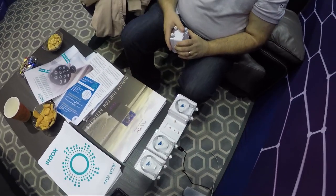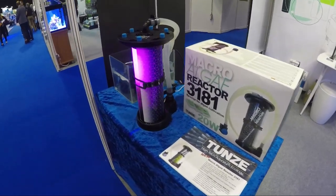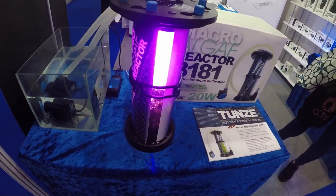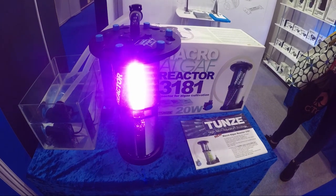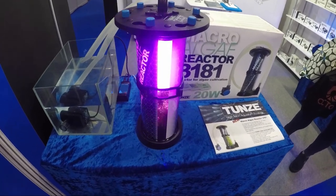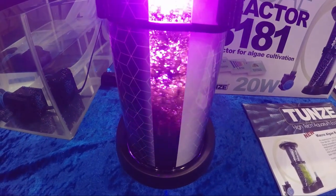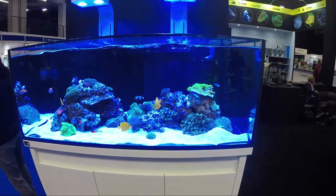Tunze had the latest algae light reactor on show, the Mar 3181. We've had great success with the 8831 Refugium light. The unique rotating motion — the Cheato washing machine effect — is supposed to reduce algae nitrite dust buildup on the inside, reducing maintenance. We have first-hand experience with the 8831 LED and can tell you that it is a Cheato growing machine, so expect to be harvesting often. Rated up to 600 litres, pre-packaged with a controllable silent pump and silicone tubing — this is the algae light reactor to get.